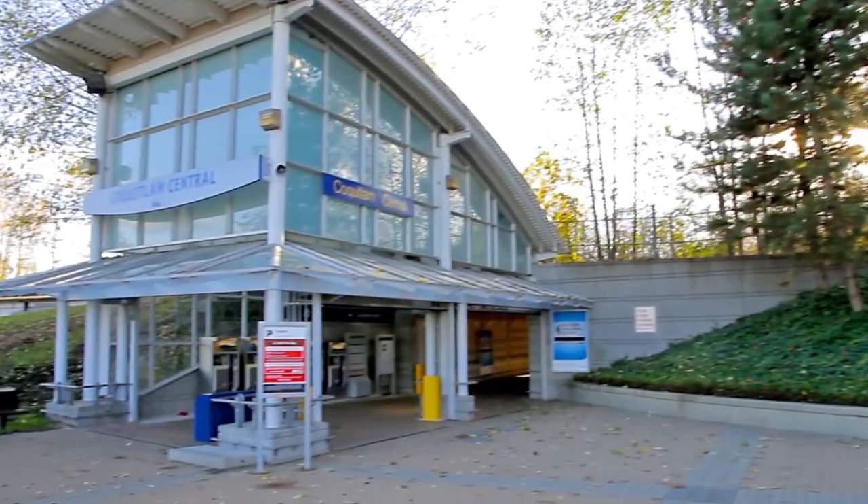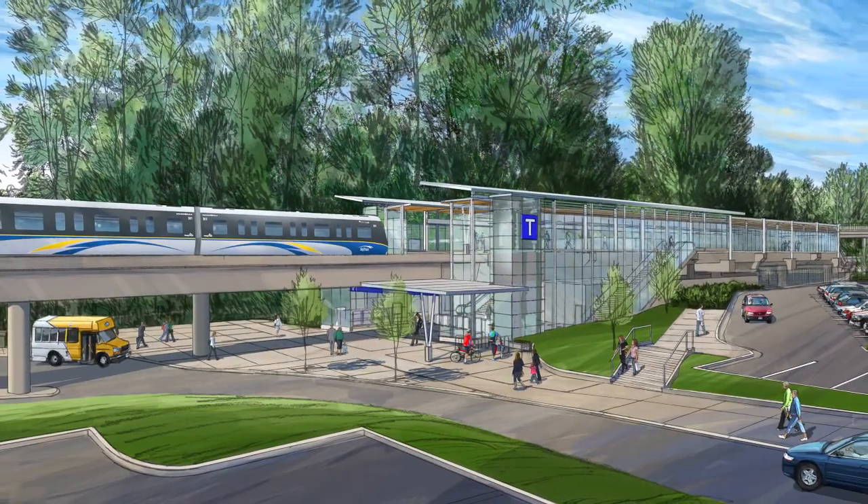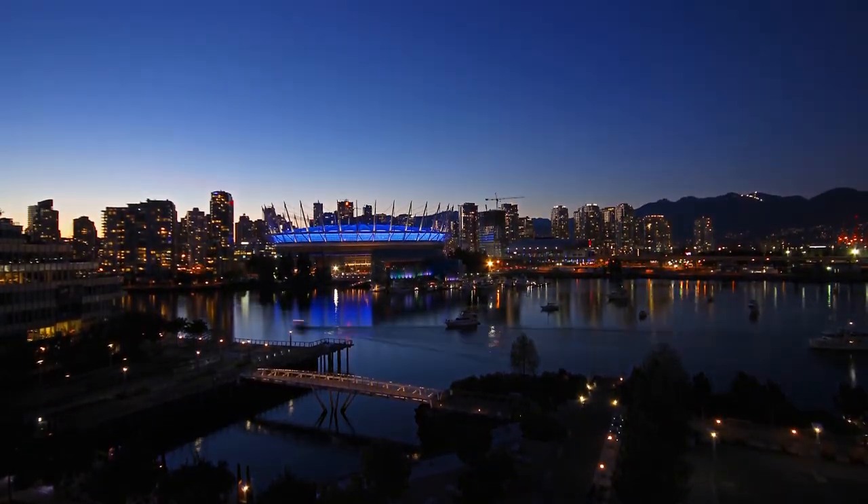Coquitlam Centre also offers easy access to the West Coast Express station and the future Evergreen SkyTrain line, for easy access into downtown Vancouver and the rest of the Lower Mainland.